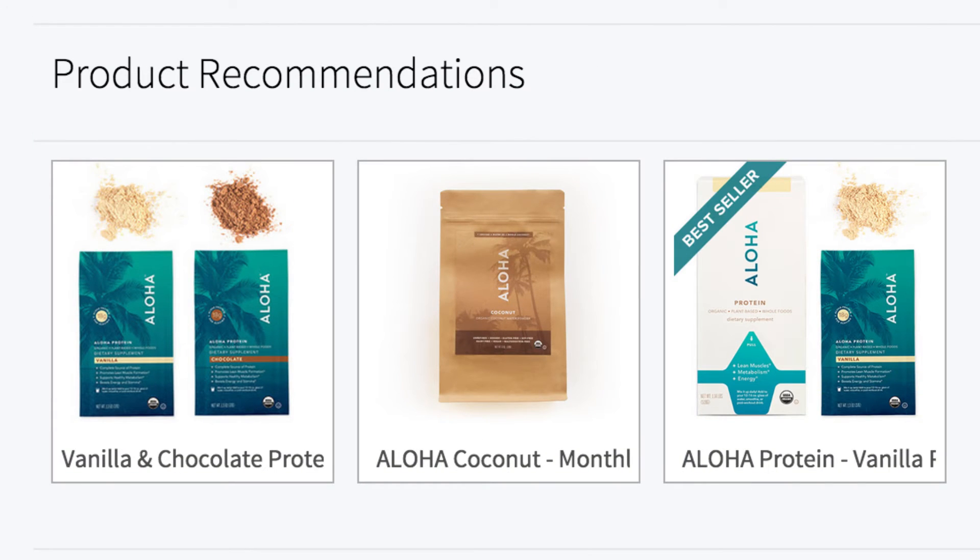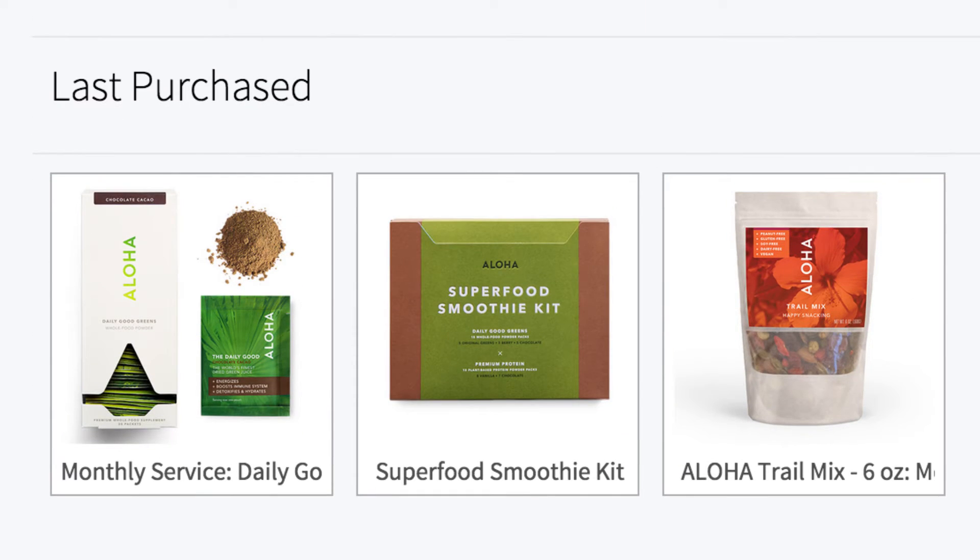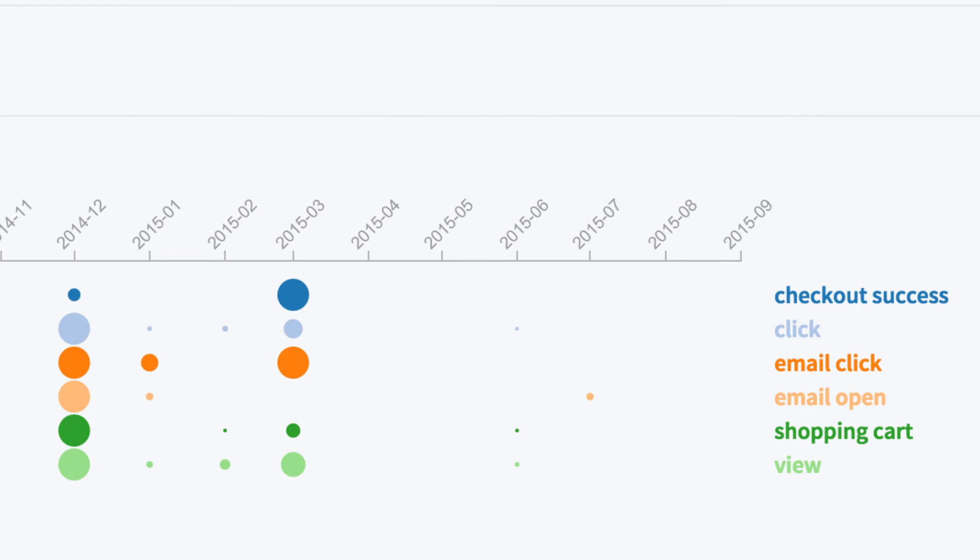We can reach out to your customers with very personalized content. Adaptive Lifecycle truly adapts with your business — our machine learning algorithms, as they see more data about your business, see how your campaigns are performing, and see how your users are evolving, will continuously get better and perform better.